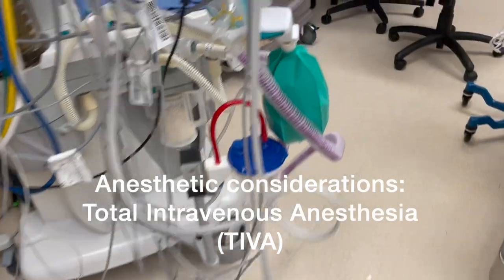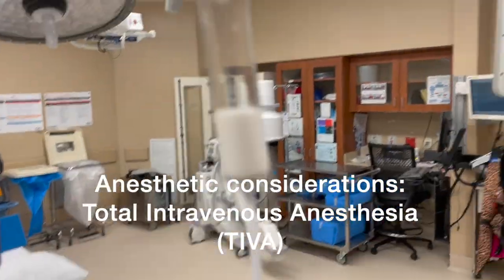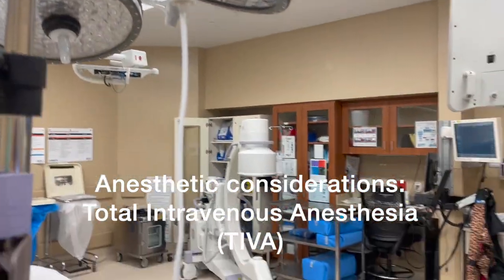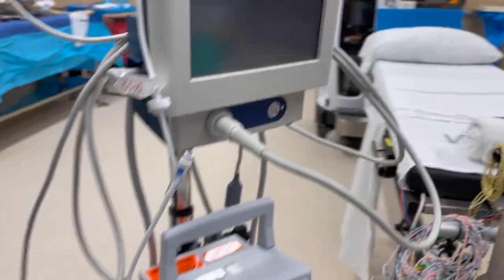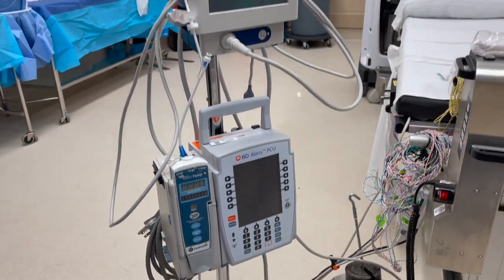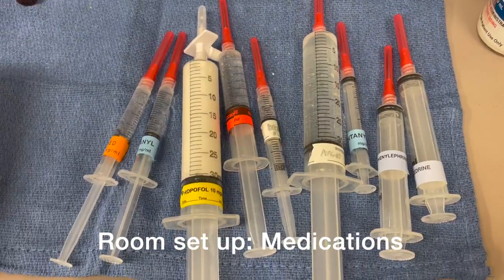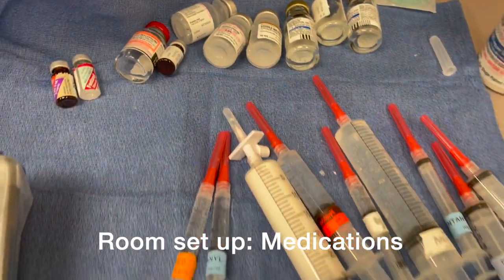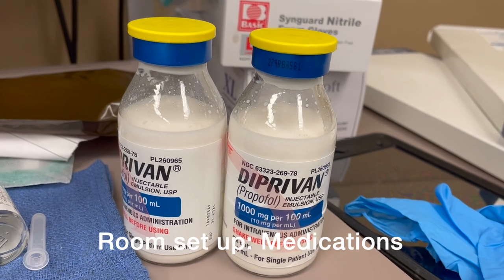For this case, the patient will receive total intravenous anesthesia, also known as TIVA. The patient will receive their anesthesia through their IV. To make sure the patient has enough anesthesia, I use a monitor that measures how much anesthesia the patient has on board. For this case, I drew up Versed, fentanyl, propofol, and succinylcholine to administer at the start of the case. I also have large bottles of propofol for the infusion I'm going to give.